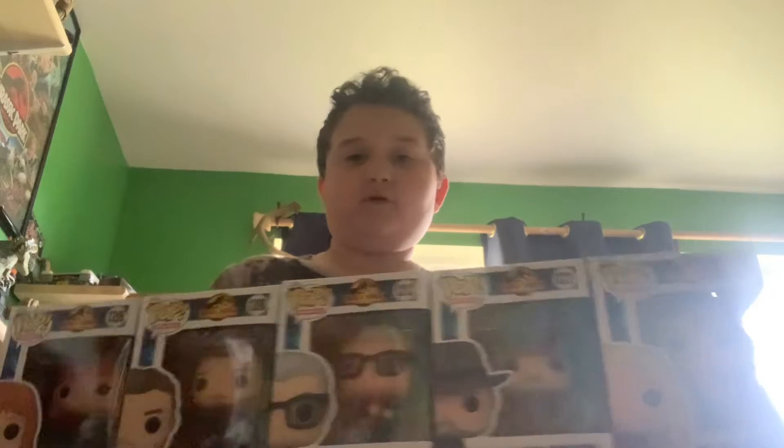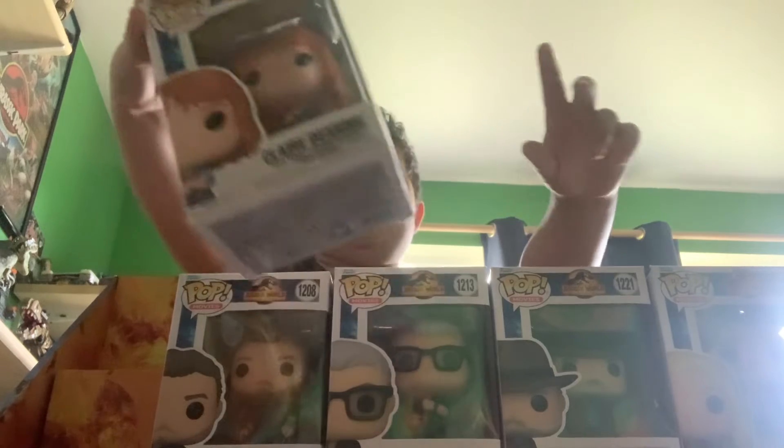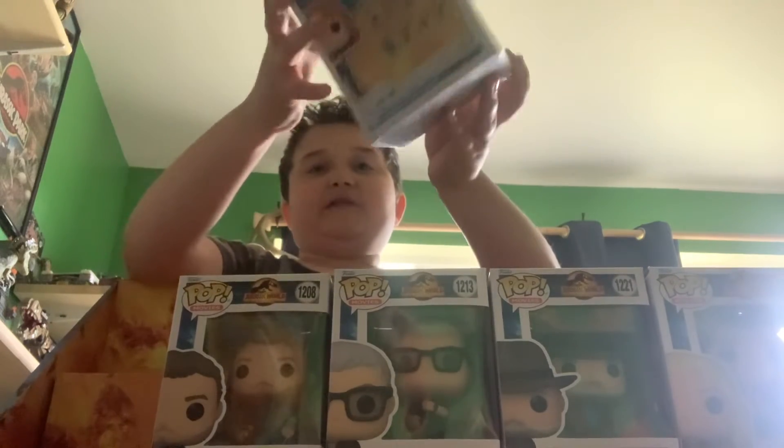Now we have basically our human row — not a single dinosaur in this row. Here we have Claire Deering, and this is actually a really good pop. I absolutely love this one. I found this one at Target.